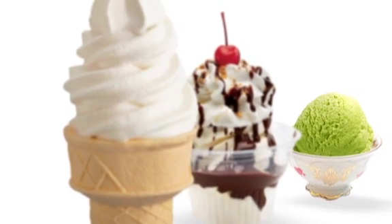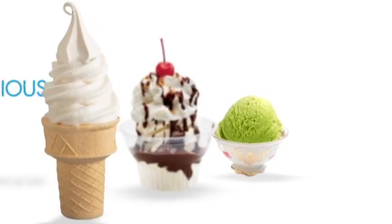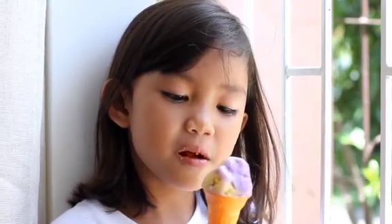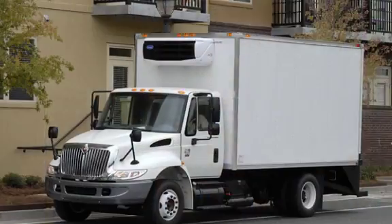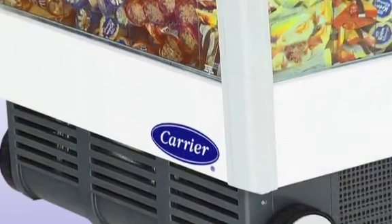Helado, Culfi, Gelato. While ice cream is known by different names in regions around the world, it is universally recognized as delicious. But in order to stay that way, it must be safely preserved and transported under precise conditions — the perfect challenge for Carrier, the keepers of cool.